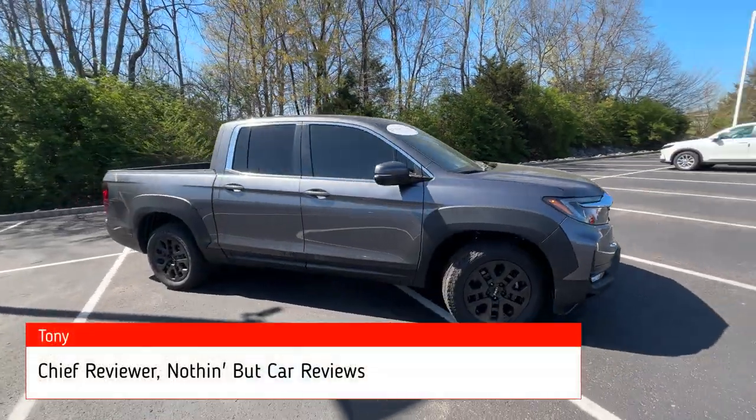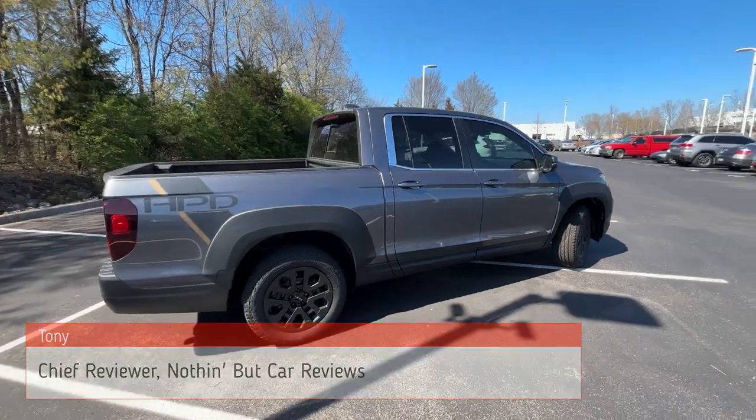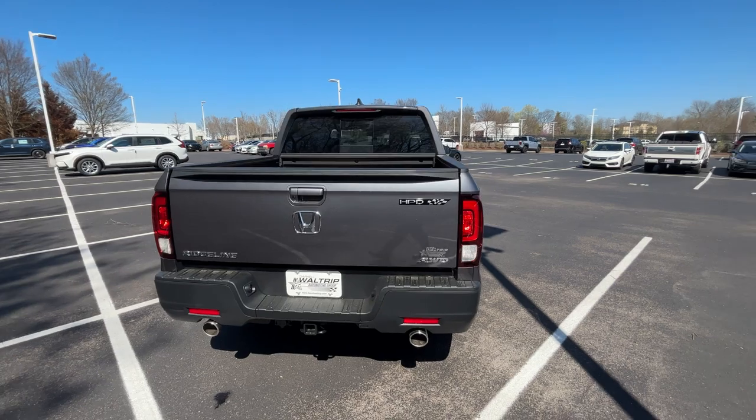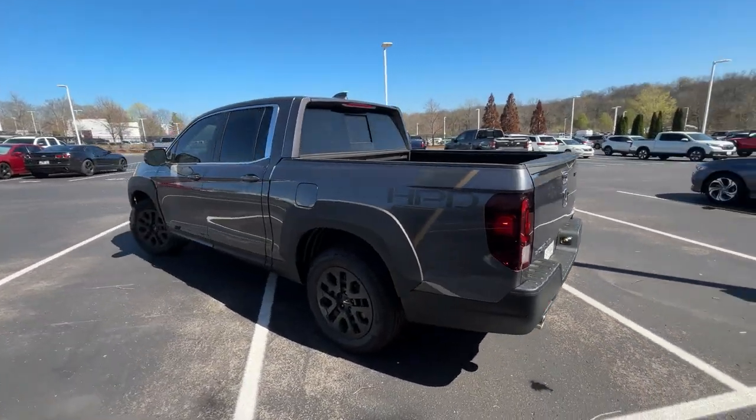Here we have a new 2023 Honda Ridgeline in the RTL trim level in Modern Steel Metallic. We have black leather interior, and this one also features the Honda Performance Development black package, so we get 18-inch wheels along with a few other cool things.